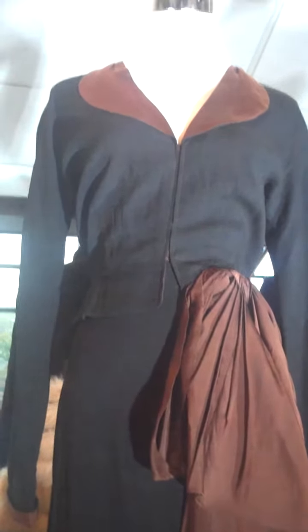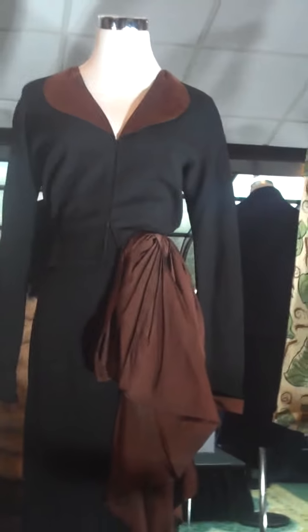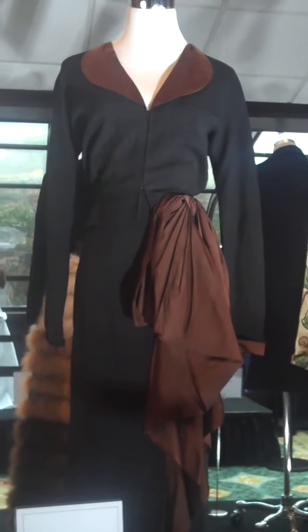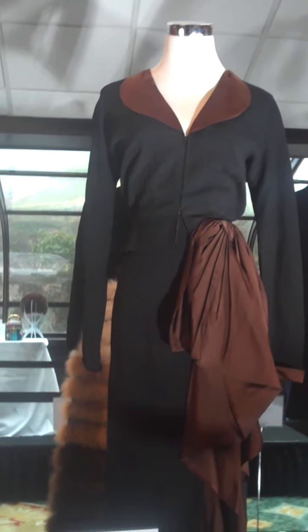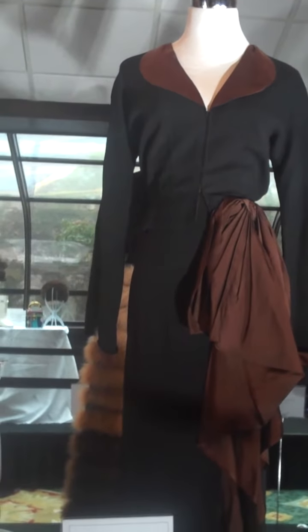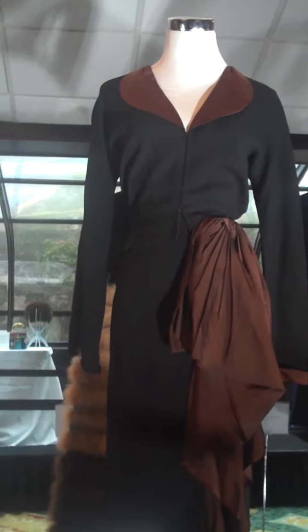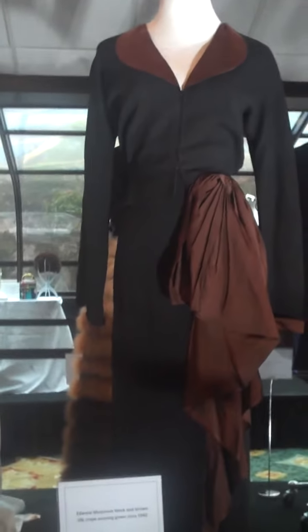From the 40s, we have this beautiful Edward Molyneux black and brown silk crepe evening gown. It was a London gown made when he fled from Paris to London to start his shop there while France was being taken over. So this is a rare example of this gown. It is also featured in a book called The Fashion of the 40s — it's the exact one used in the book.